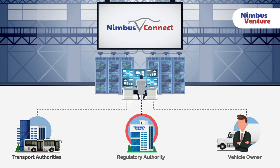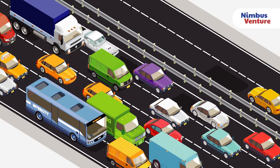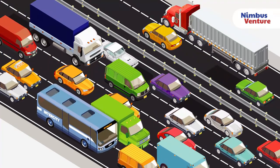Benefits to policy makers and regulatory authorities: the Nimbus V Connect platform can provide regulatory authorities with the data required to identify areas that produce the highest carbon emissions and noise pollution, which will aid them in taking well-informed public transport policy measures.